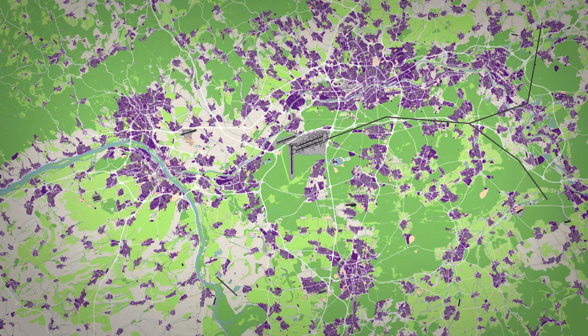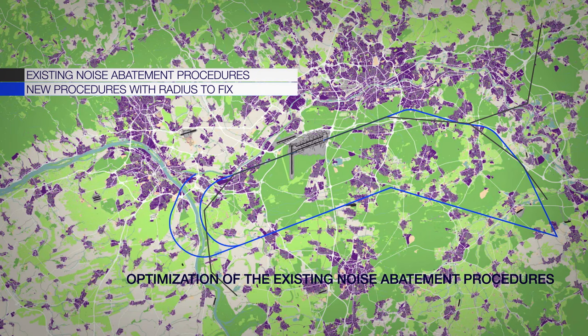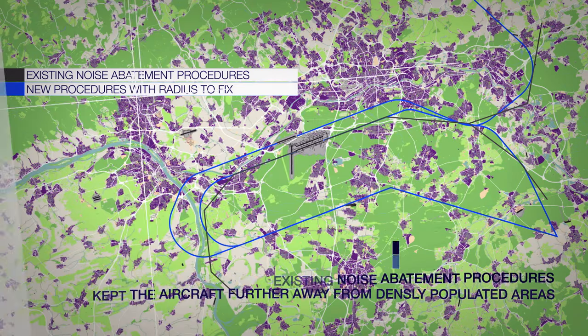In Frankfurt, new approaches with radius-to-fix segments were designed to further optimise the existing noise abatement procedures. The new curved radius-to-fix legs kept the aircraft further away from densely populated areas. With radius-to-fix, the tracks can be flown on a pre-sized line with very reduced deviations compared to traditional procedures. In times of low traffic, the procedure can help to avoid populated areas.